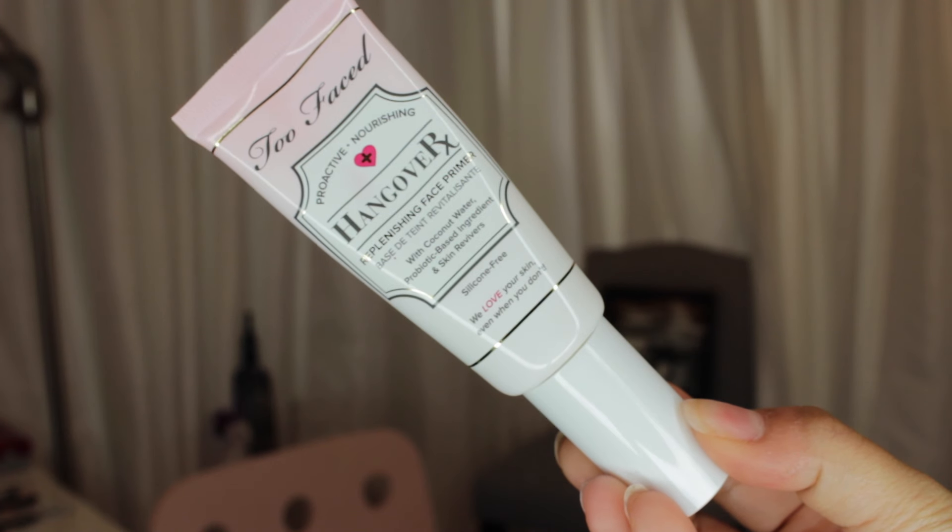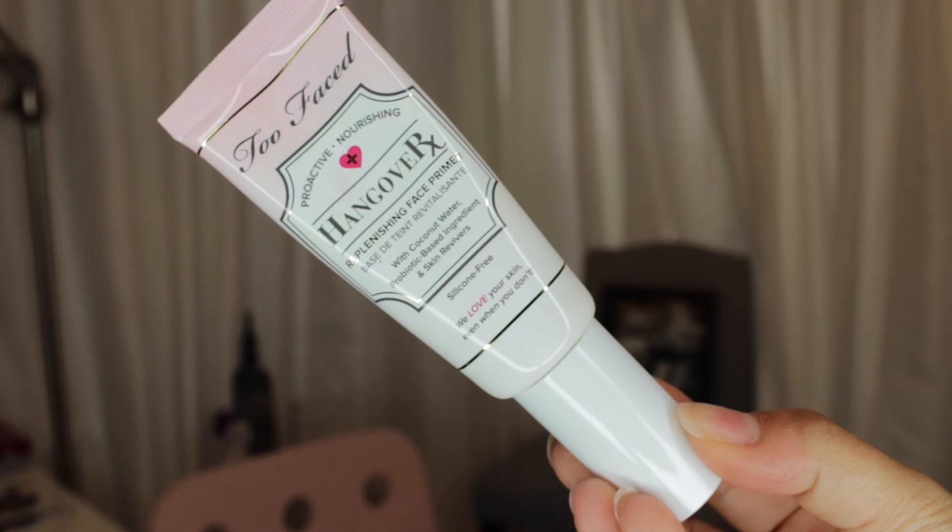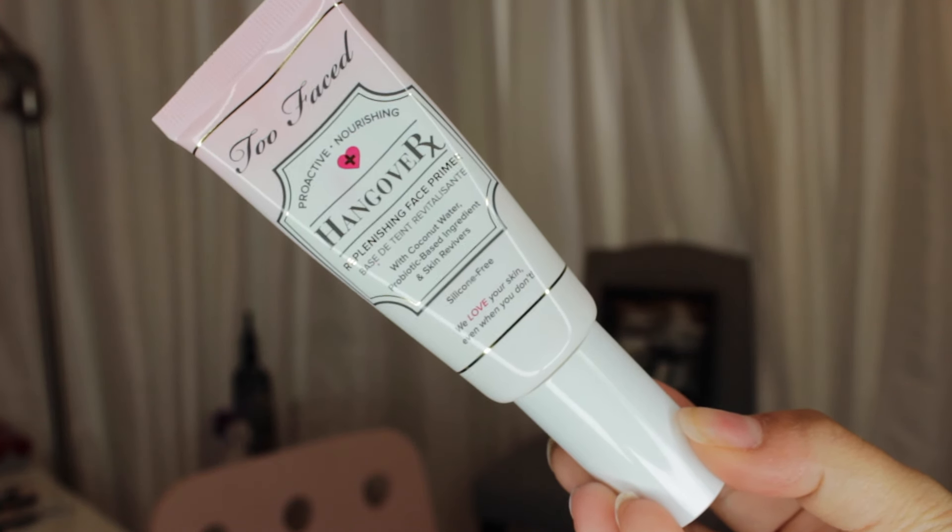The first product I chose for my March favorites is the Too Faced Hangover X primer. So I was at Sephora looking for the coconut primer by Marc Jacobs, and the girl at Sephora told me this is basically a dupe for it and way cheaper. So I tried it and I love it. I have dry patches on my skin but it really helps hydrate my face and it smells really good. It's very hydrating but it's not going to make you oily.